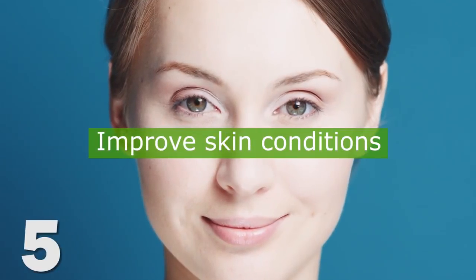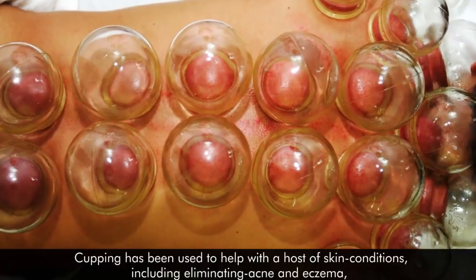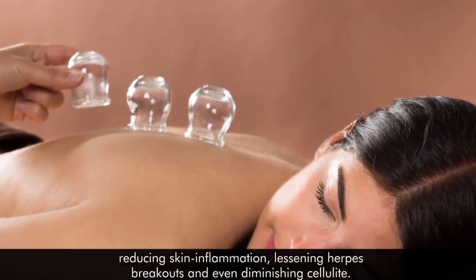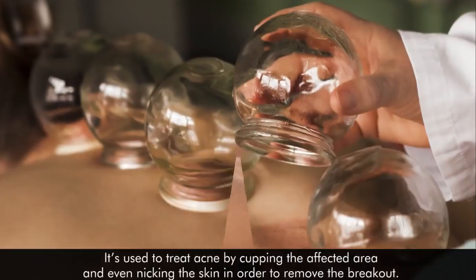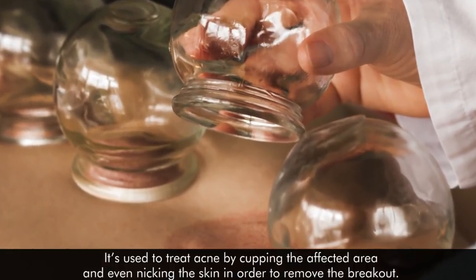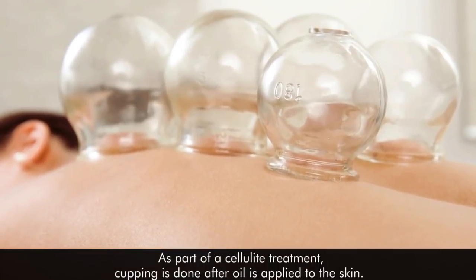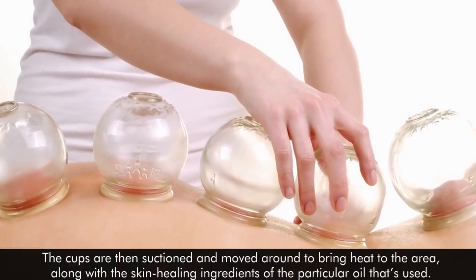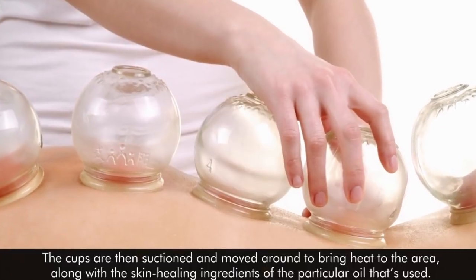5. Improves Skin Conditions. Cupping has been used to help with a host of skin conditions, including eliminating acne and eczema, reducing skin inflammation, lessening herpes breakouts, and even diminishing cellulite. It's used to treat acne by cupping the affected area, and even nicking the skin in order to remove the breakout. As part of a cellulite treatment, cupping is done after oil is applied to the skin. The cups are then suctioned and moved around to bring heat to the area, along with the skin-healing ingredients of the particular oil that's used.